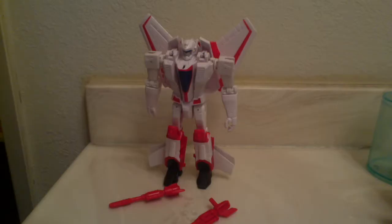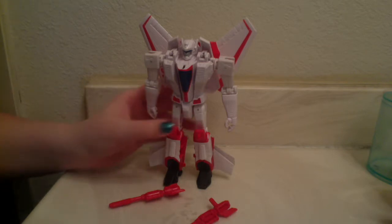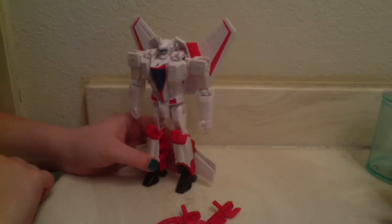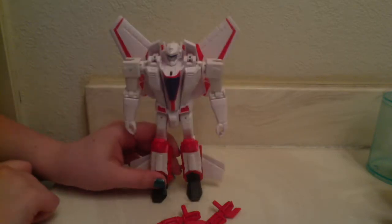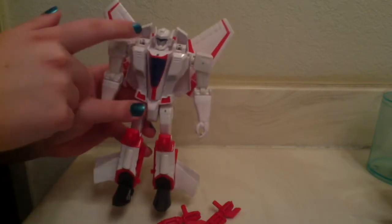We have Jetfire in robot mode, and he's rocking a nice, kind of pearlescent white. He has a kind of pinkish pearl undertone to the plastic — it's an interesting coloration. Of course he also has very classic Jetfire red, blue for the visor, silver for the mouth, blue for the cockpit, and black for the feet slash thrusters — you can see there are thrusters on his ankles.